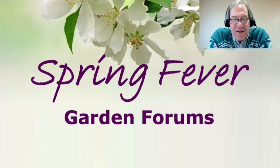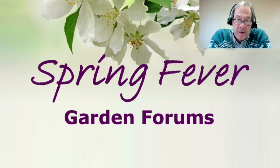Hi, everybody. Welcome to the Spring Fever Garden Forums, where we connect gardeners with the experts at North Dakota State University. My name is Tom Kolb. I'm an extension horticulturist in the Department of Plant Sciences. Today is the first day of spring, and it's the first of our four Spring Fever Garden Forums. Tonight, our theme is on vegetables and soils. So let's get started.